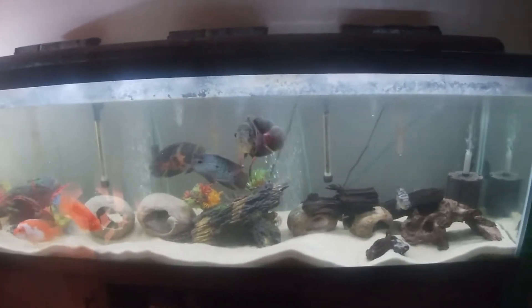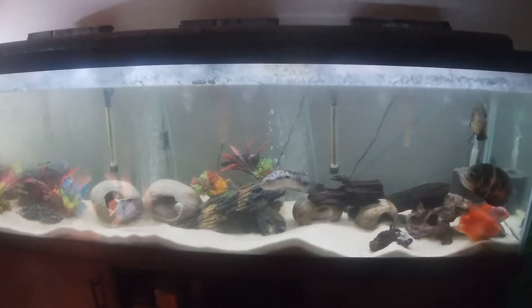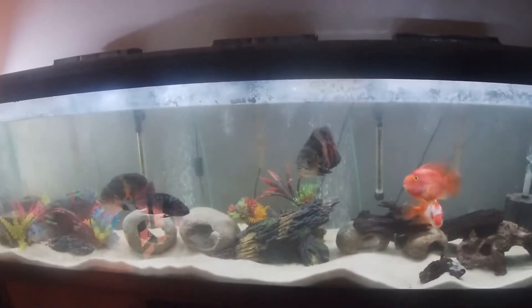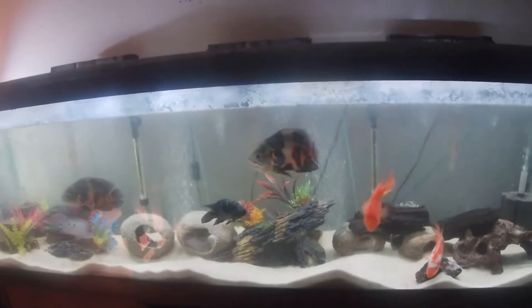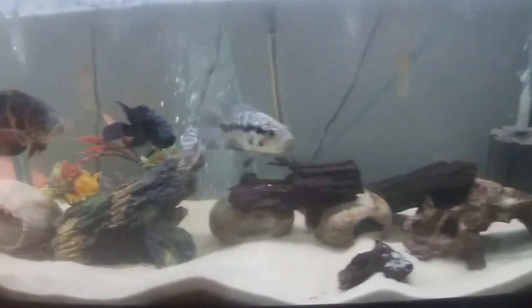Hey everybody, it's Doug Krittadude and welcome back to my channel, or if you're new here, welcome to my channel. In today's video I will be doing a little bit of a fish update.